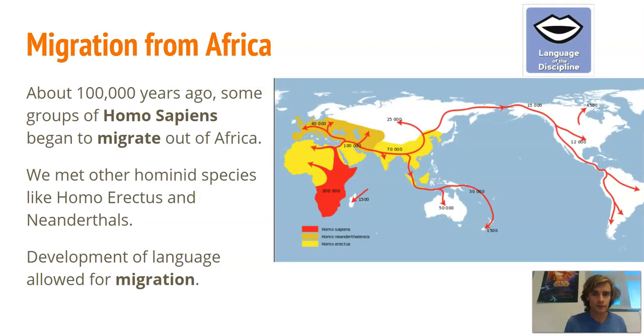Now we're talking about migration. About 100,000 years ago, some groups of Homo sapiens began to migrate out of Africa. As we moved, we met other human species like Homo erectus and Neanderthals. Homo sapiens developed the ability to speak and use language, which allowed us to communicate and to migrate. This map shows how our ancestors — Homo sapiens in red — evolved in Africa.